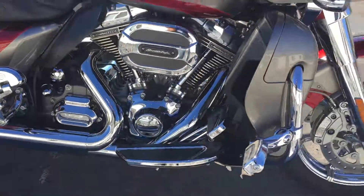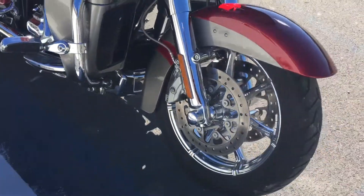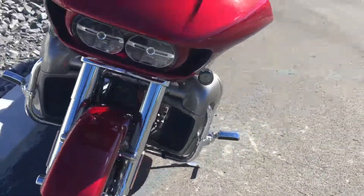Give us a call today or email info at Kissel Motorsports dot com for more information on this Road Glide Ultra. Thank you.